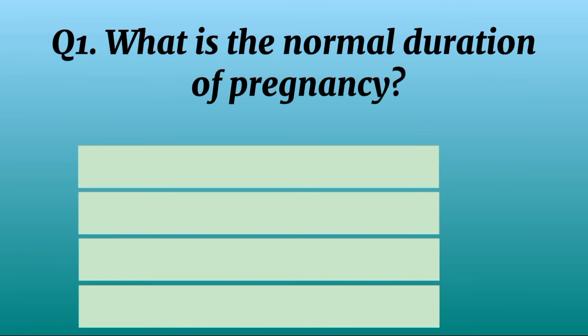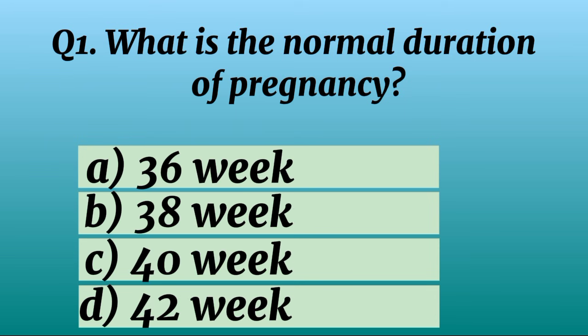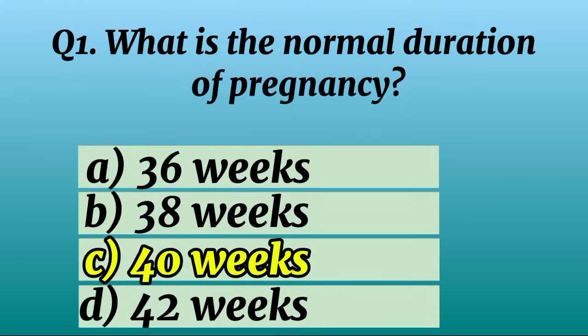Question 1. What is the normal duration of pregnancy? Correct option C: 40 weeks.